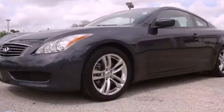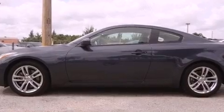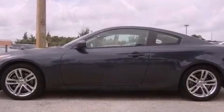This is a 2009 Infiniti G37, luxury that accelerates. It has a six-cylinder engine and an automatic transmission.